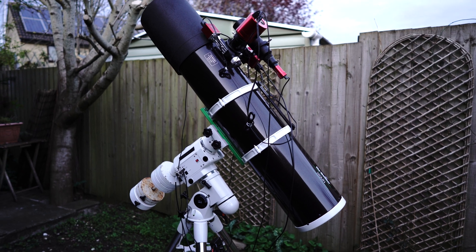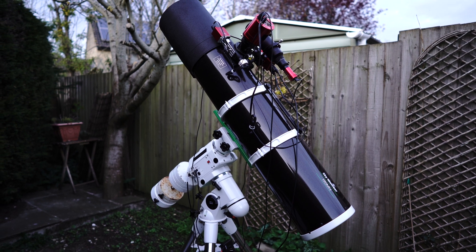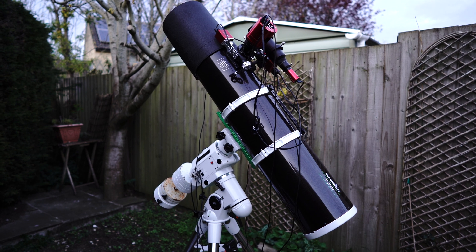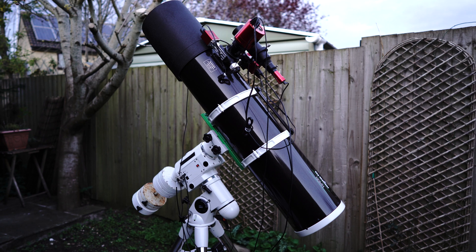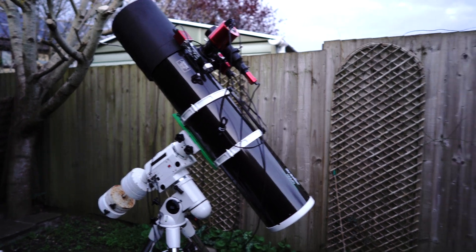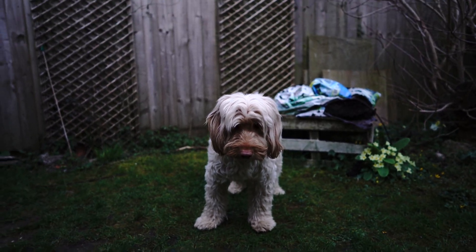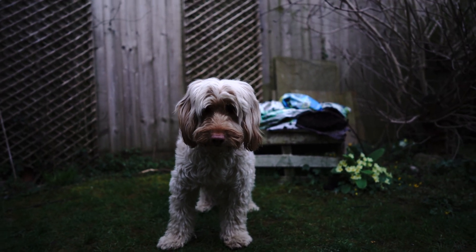That does start to add up especially when you put the focuser and cameras and guiding on top. I've heard a few people online saying the NEQ6 can't handle this telescope, but in my opinion it seems to be doing just fine. One other downside is that because it's so big it acts like a bit of a sail in the wind, so you can't really use it when it's windy. But apart from that I would definitely recommend it, as long as you're happy with the weight and size.